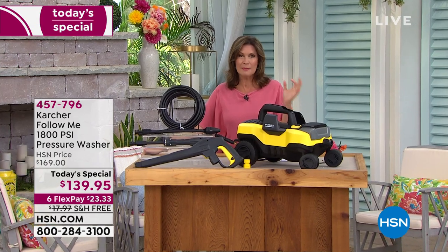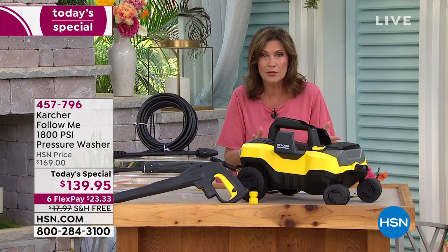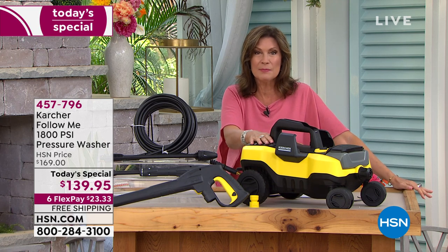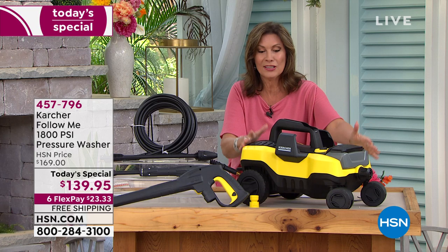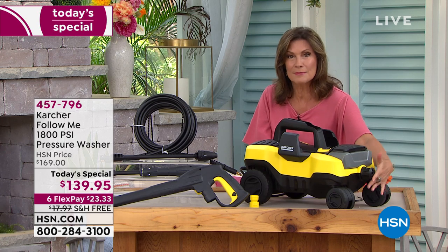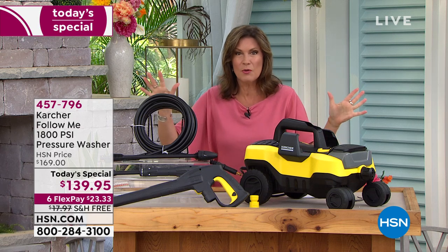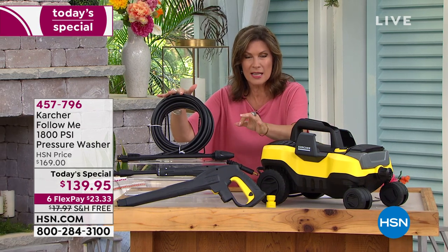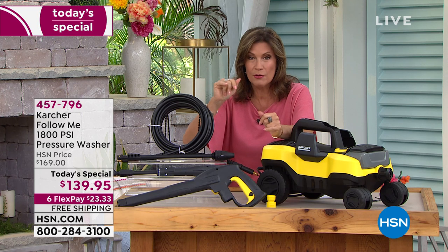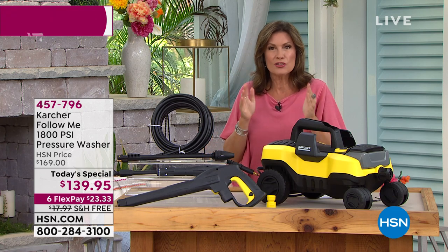If you're not familiar with what PSI means, it means pressure per square inch — that's what all great pressure washers are gauged by. 1800 happens to be one of the most powerful we have ever done, and look at how small this is, such a lightweight footprint. The fact that it comes on four wheels is really the amazing part, so now you can tackle any job you want. Standing in one place, you can actually clean...